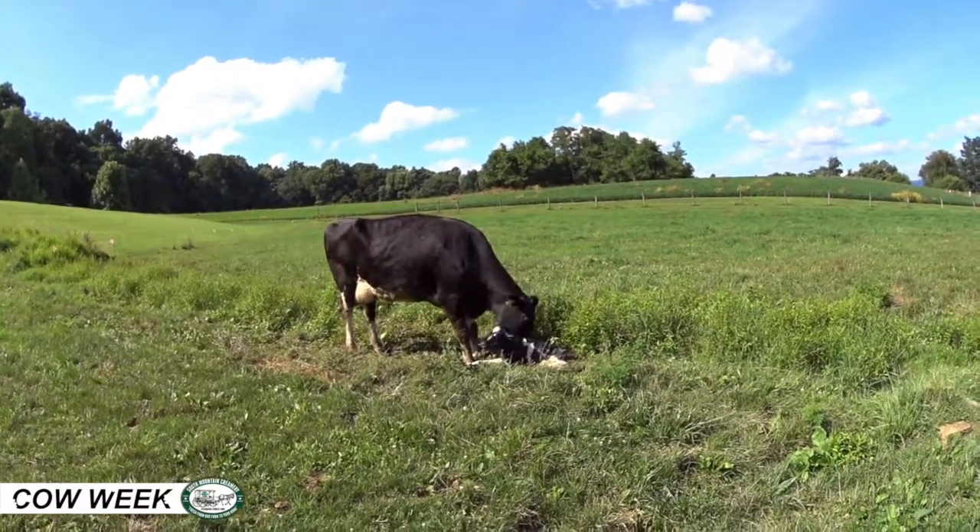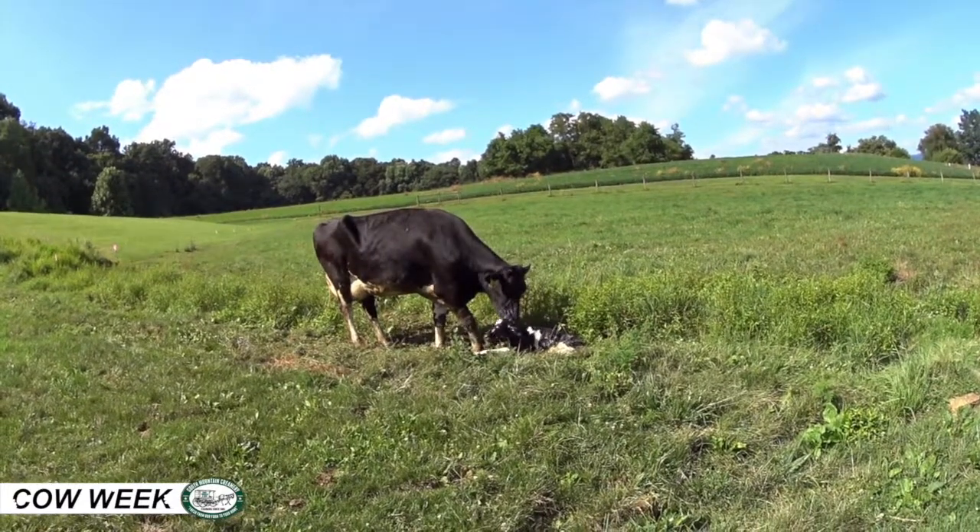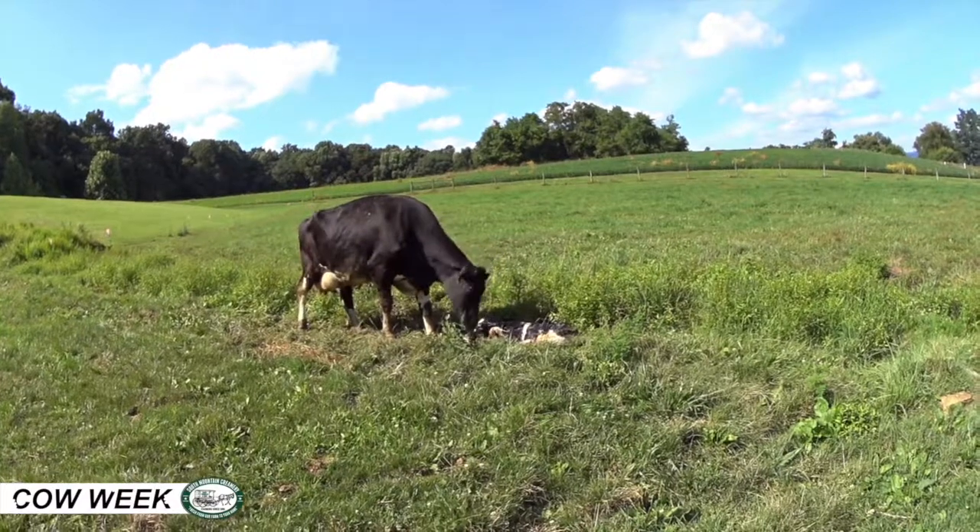Hi, this is Jay Lehman, the Herd Manager at South Mountain Creamery, and today I'm going to tell you a little bit about one of the very important aspects of our farm: the baby cows.